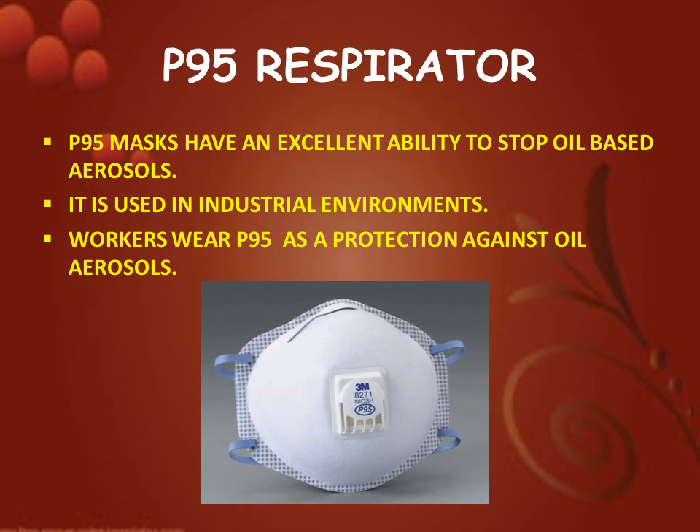Next is P95 respirator. P95 masks have an excellent ability to stop oil-based aerosols. It is used in industrial environments. Workers wear P95 as a protection against oil aerosols.